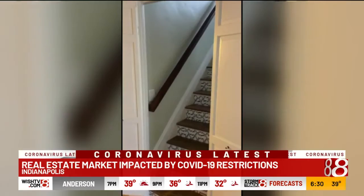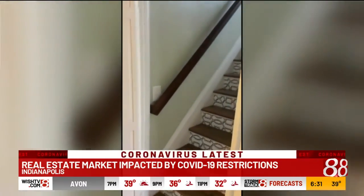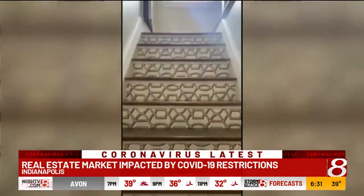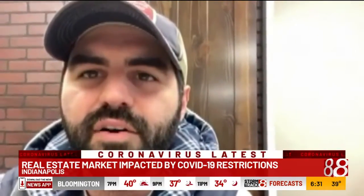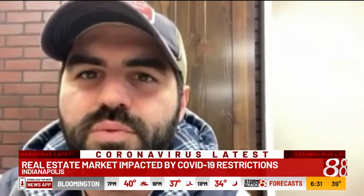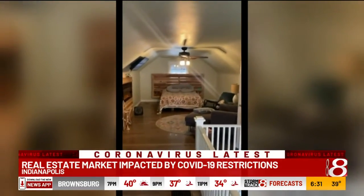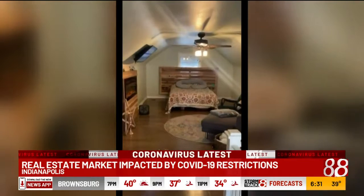Connor, who's also a real estate agent, found a way to allow people to see the home without ever coming inside. They did a virtual tour — he started at the front of the house and took a video of himself walking through and explaining what each room was and the layout of the house. He posted the video on social media, YouTube, and real estate listing sites.